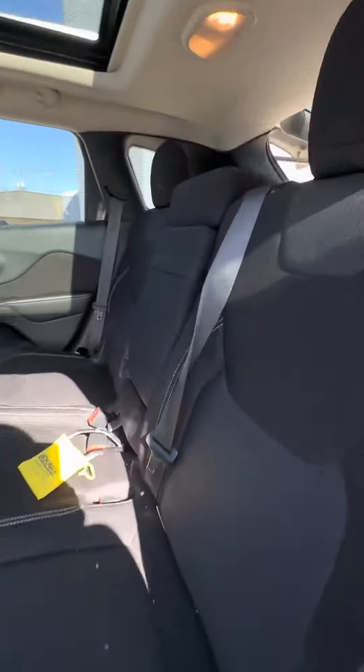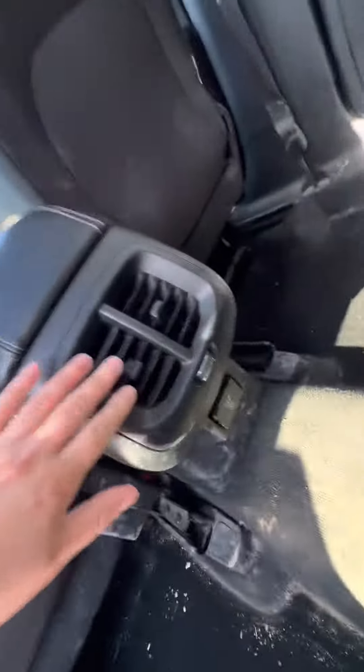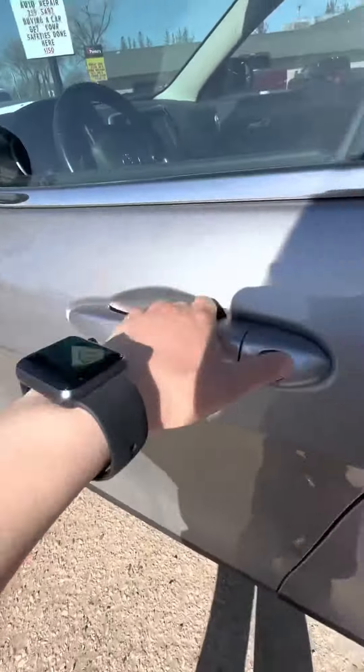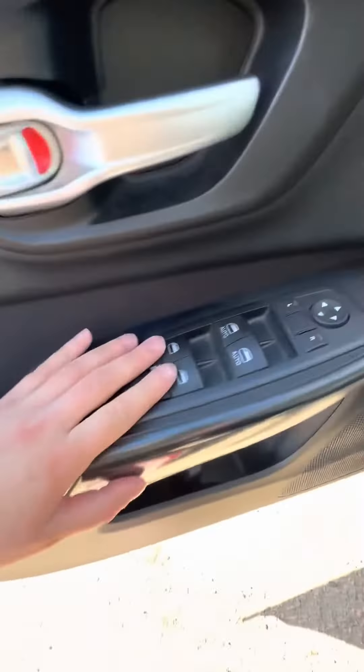Going to the front — nice cloth interior there. This is for the front cup holders. There is climate control as well as a house plug, keyless entry, and it does have powered seats, power windows, and locks.